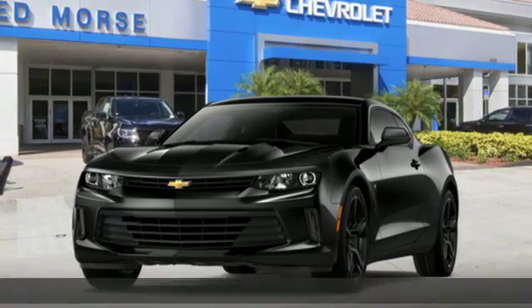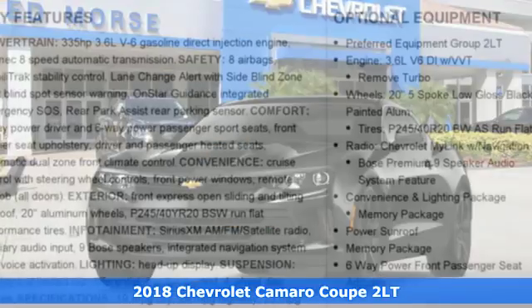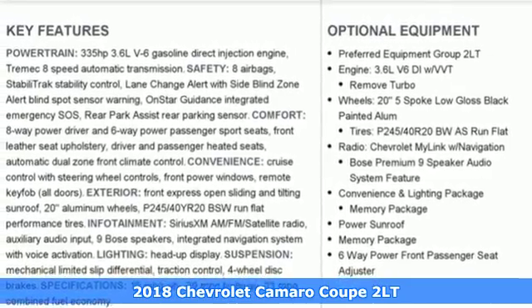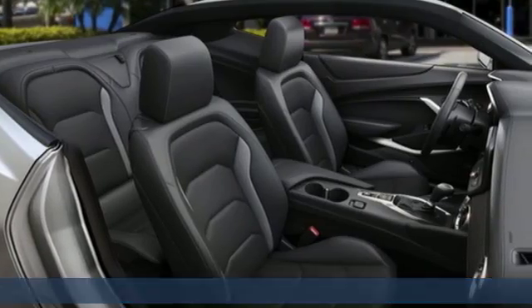It's a new 2018 Chevrolet Camaro. The driveway, the open highway, the closed track. As long as there's pavement, this classic sports car owns it.